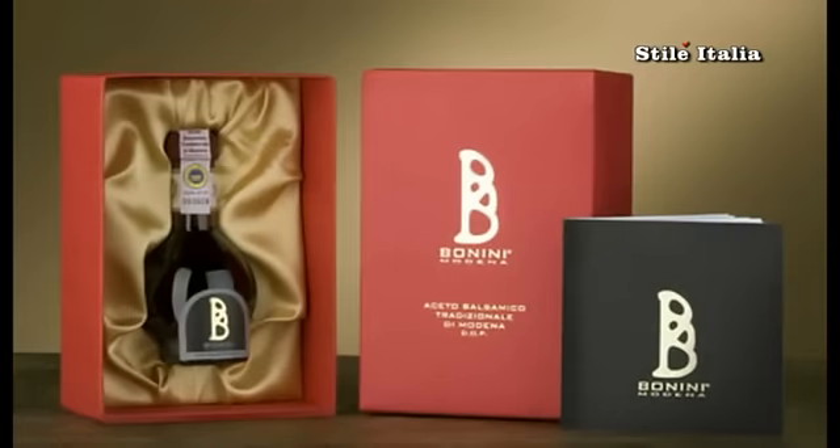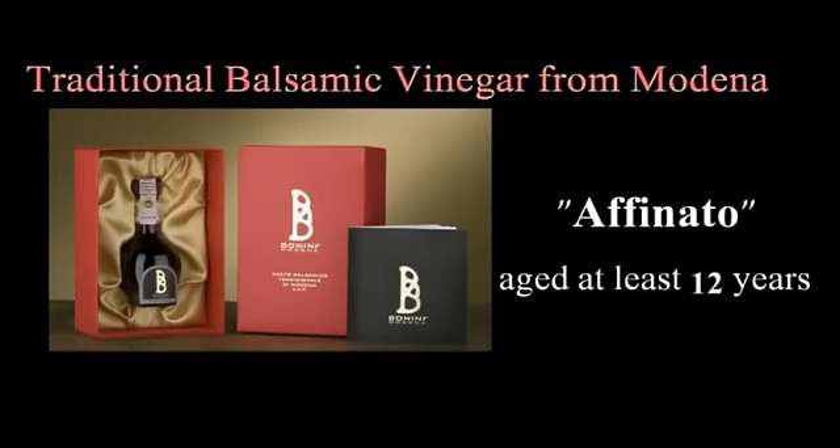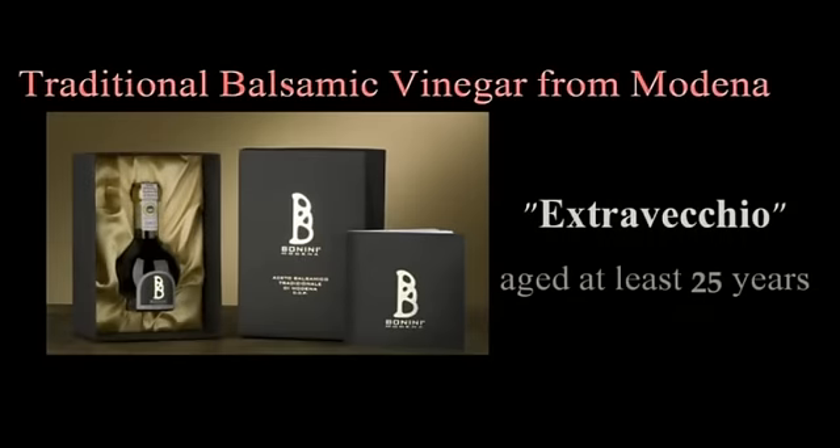We have the prodotto affinato — the affinato product — and the product extra vecchio, which means extra old. The base product has to be at least 12 years old, up to 25 years, and from 25 years and up, it will be an extra old product.